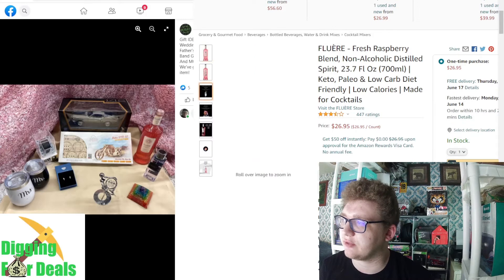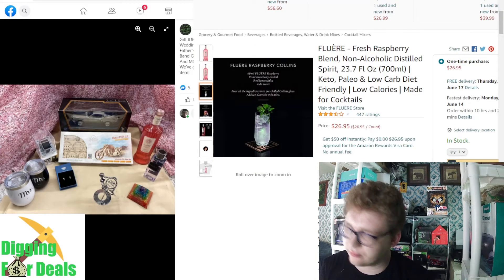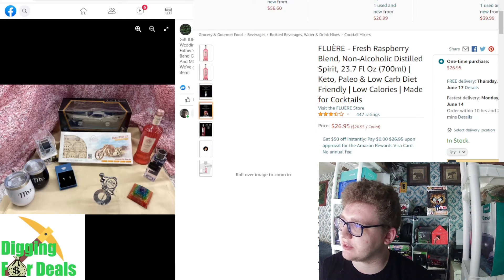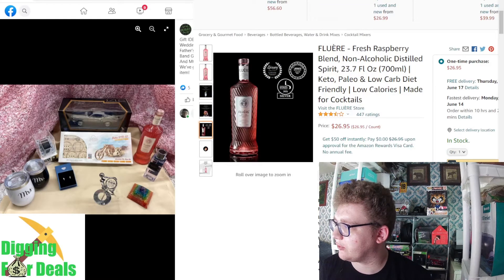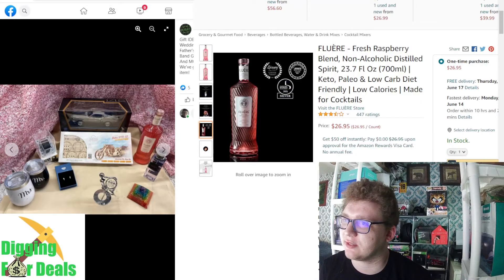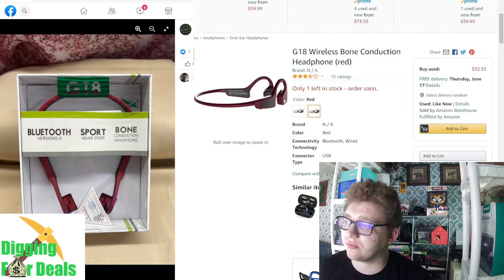There was also the flour — fresh raspberry blend — which is only like $27. But still, for $7 you save $20, so that's pretty good.